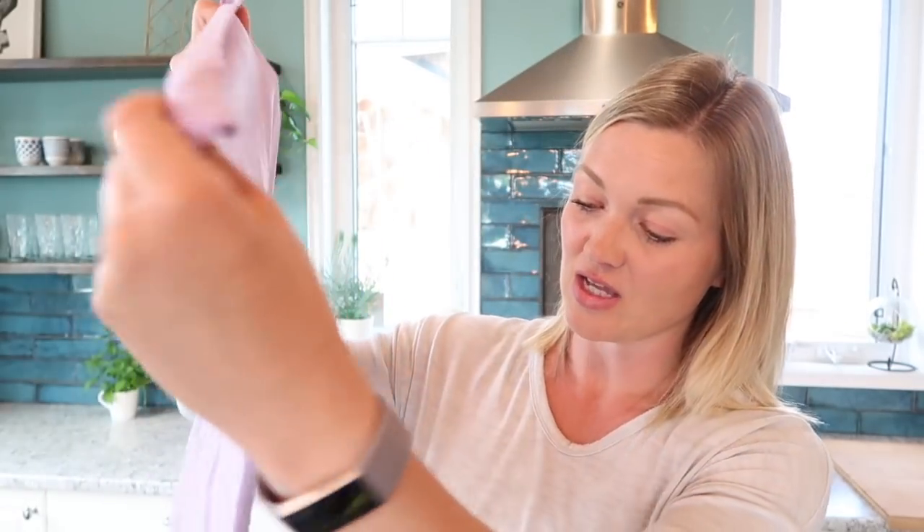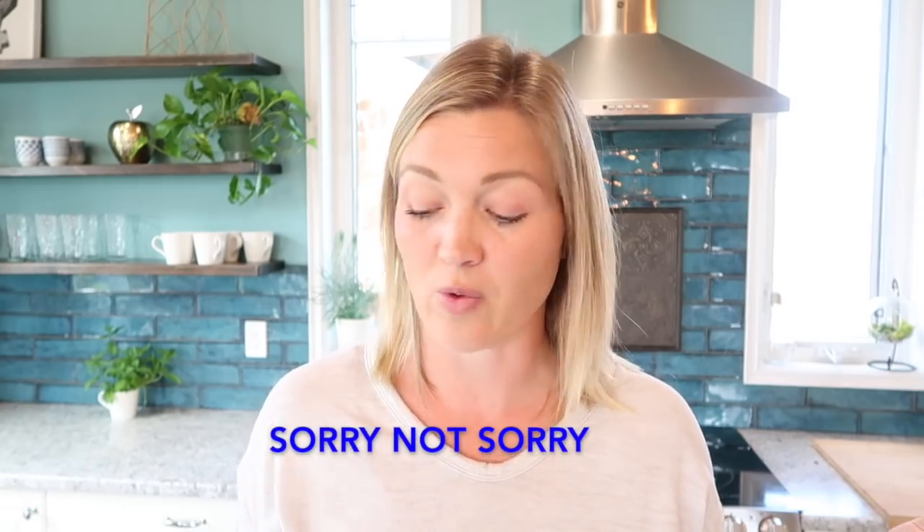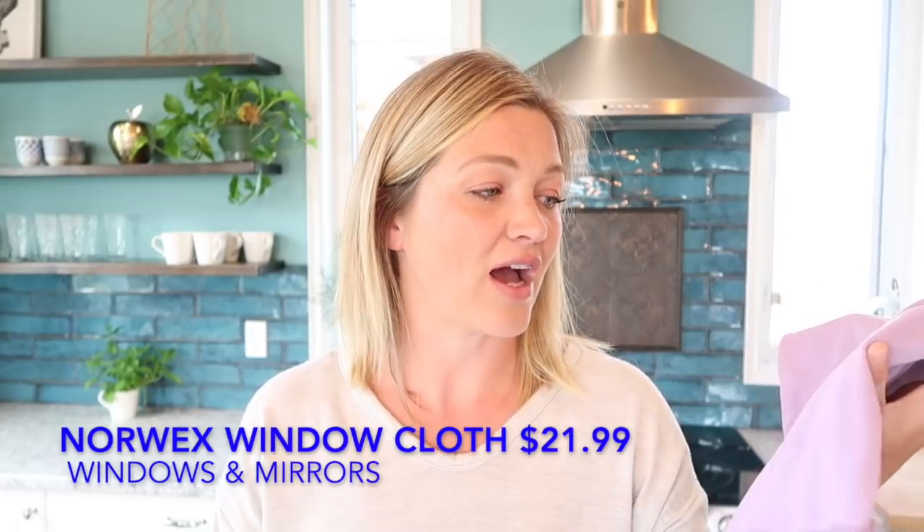There are a couple of things I use that cost a little more money but I swear by. The first is this Norwex window cleaning cloth — I throw it right into the wash and use it with my vinegar water spray on all my mirrors and windows. This cloth is probably over 15 years old and I think it was over $20, but I've gotten great use out of it. If you don't have $20 for a window cloth, the next best thing is plain old newspaper — it works awesome on windows and mirrors.